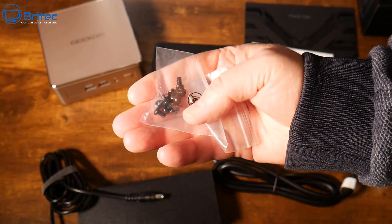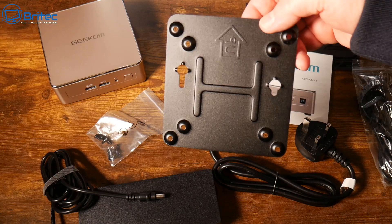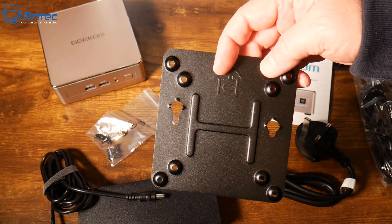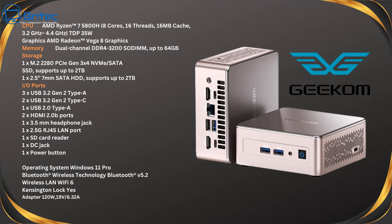You also get some screws for upgrades and a VESA mount bracket so you can mount the mini PC to the back of a monitor, or even wall mount it if you want. And of course the mini PC itself.